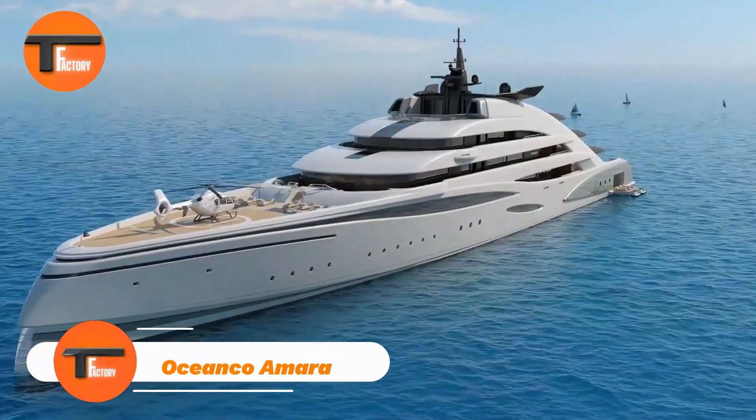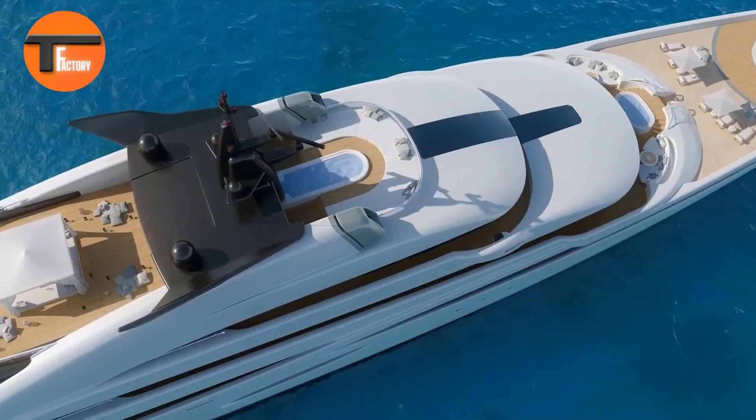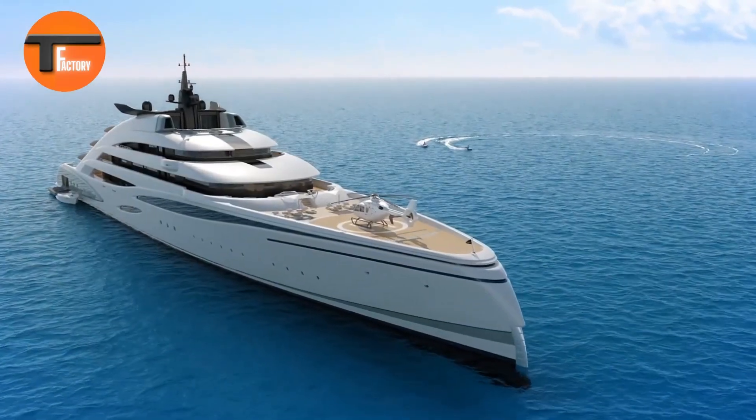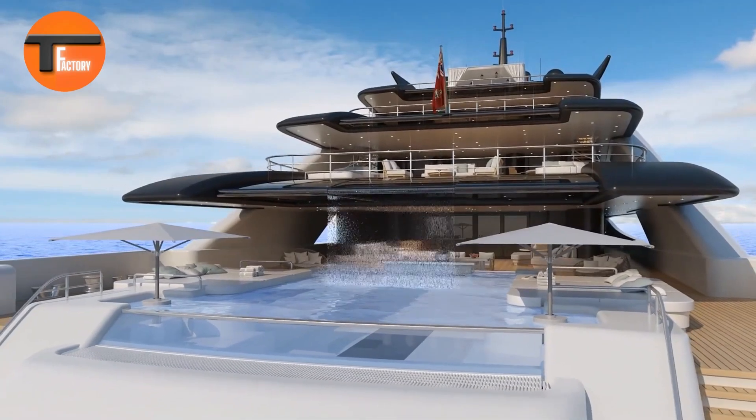Oceanco Amara: The Ultimate Luxury Yacht Experience. The Oceanco Amara, designed by Sam Sovani, sets the bar for luxury yachting. At 120 meters long, this yacht is like a private resort on the water, perfect for up to 20 guests.